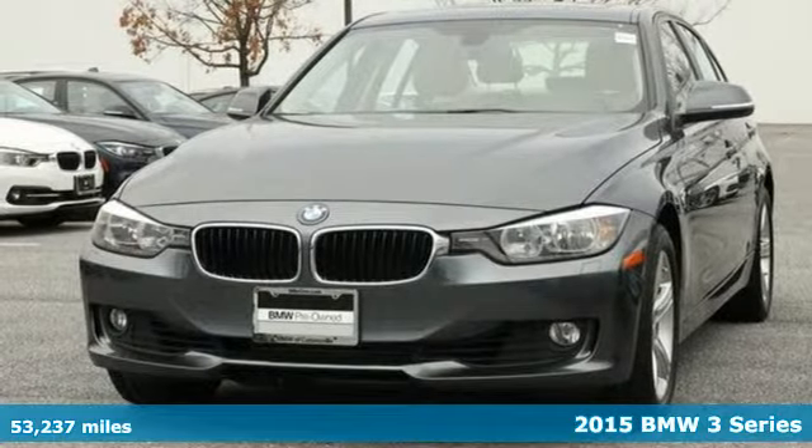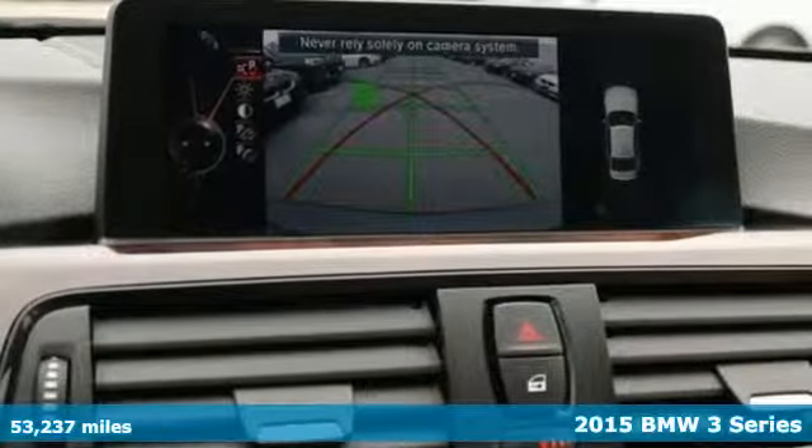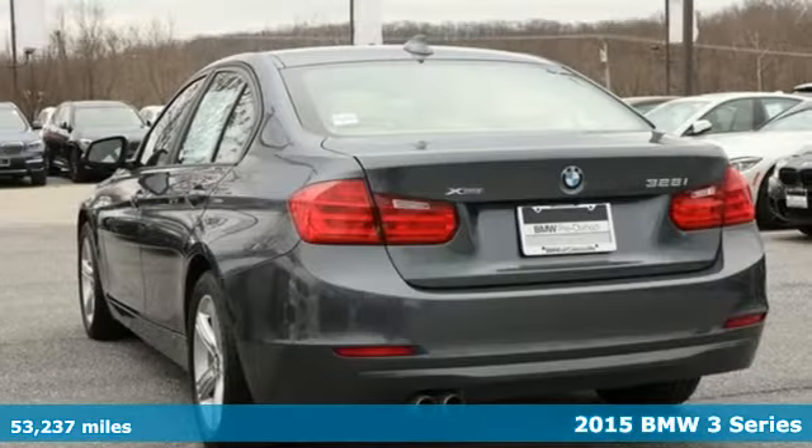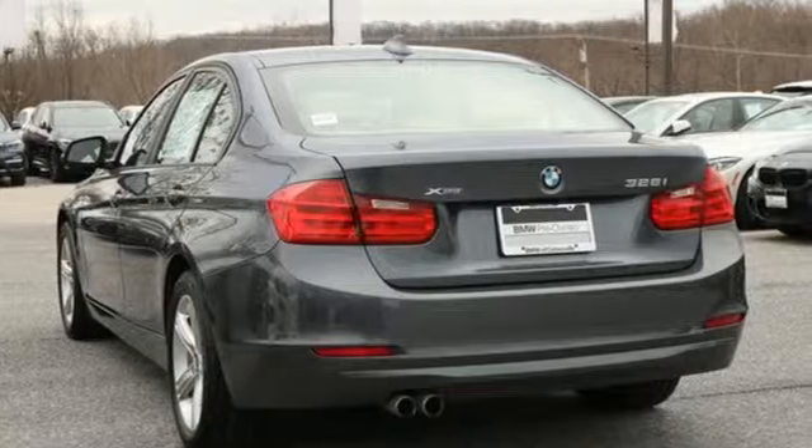Here's a 2015 BMW 3 Series. A sportingly elegant exterior and an upscale interior make this BMW the luxury car to own.